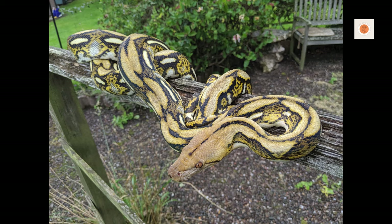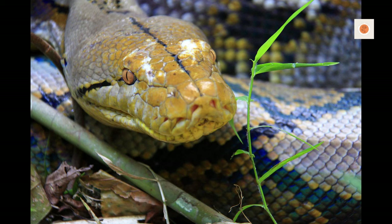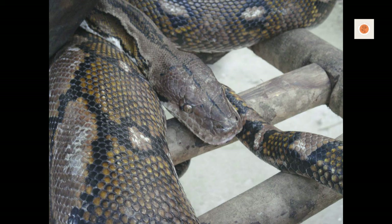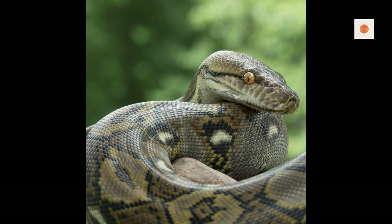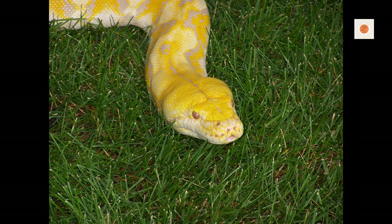These tropical snakes need a temperature range of 78 to 92 degrees Fahrenheit ambiently, with an 88 to 92 degree Fahrenheit basking zone. Provide this using under-tank heating pads on thermostats or radiant heat panels — not overhead lamps that can cause burns. Carefully monitor gradients using digital dual thermometers with probes. The cooler end should never dip below 75 degrees Fahrenheit. Given their size, multiple regulated heating elements may be required for adequate heat across a massive enclosure.